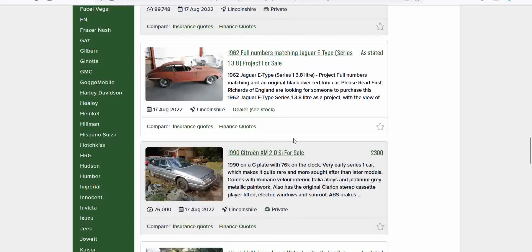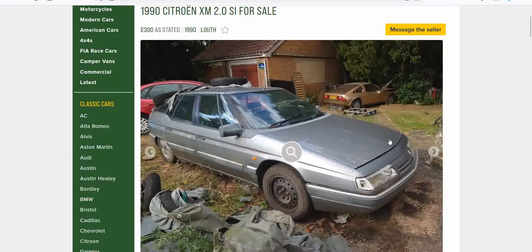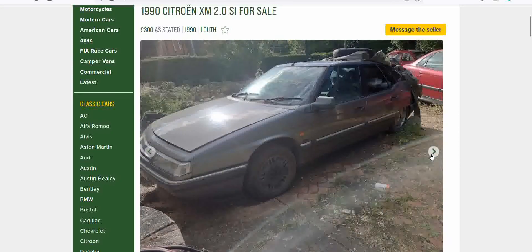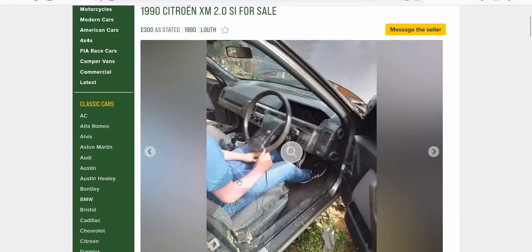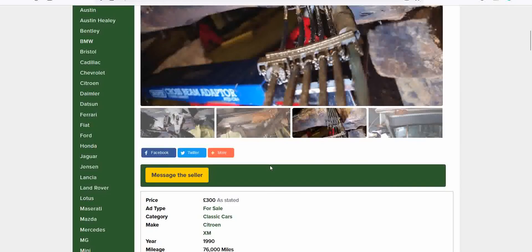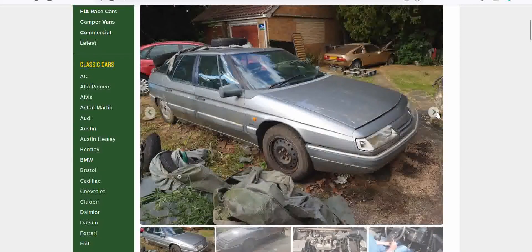Hold the phone — a Citroën XM, and it's £300 in Louth. There's something hiding in the back — is that a Porsche? I'm not sure, recording on a small screen. This needs some love. Inside... the mice and rats have been in here. It's £300, so it's potentially a donor car for somebody, but let's not dwell on it.